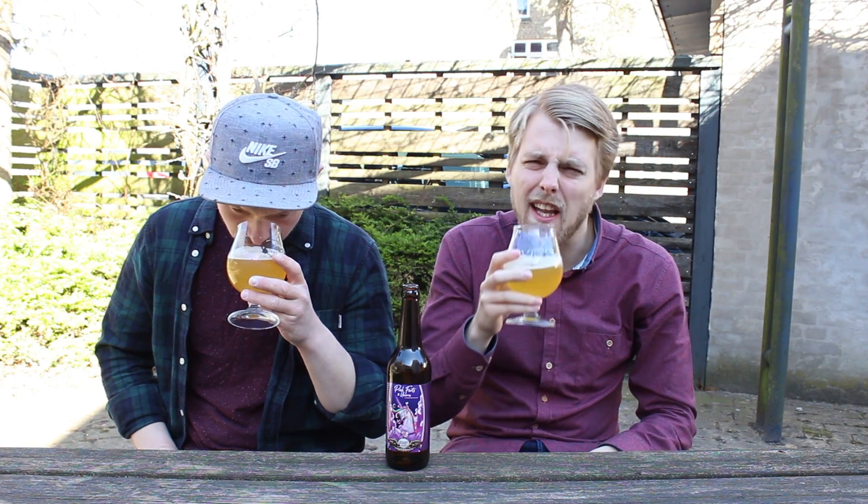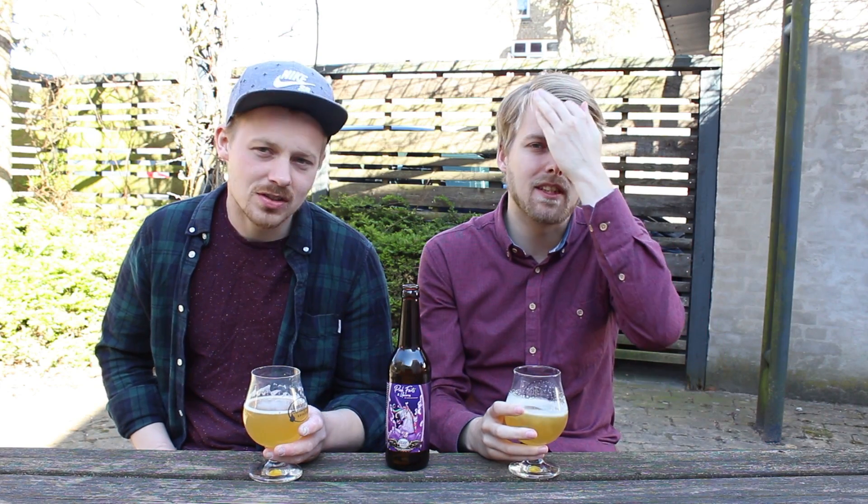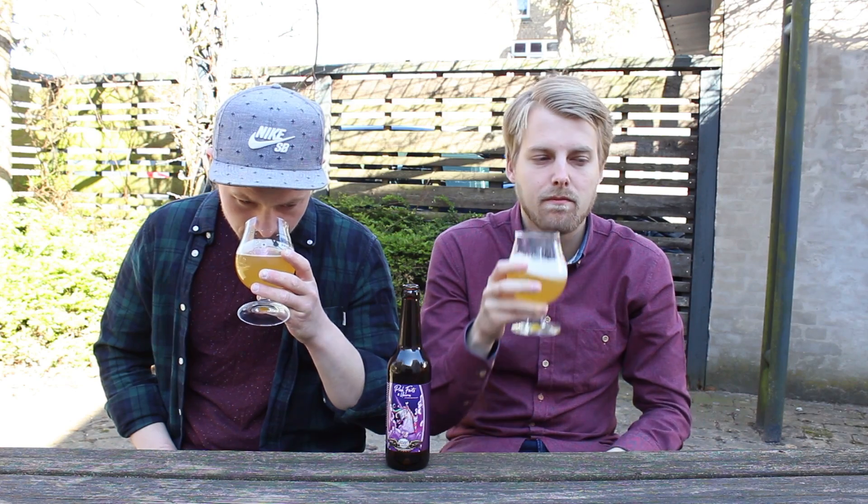Citrus, lemon, lime — some kind of kiwi fruit? I can see that with the tartness. It's like a slightly kiwi-esque fruitiness. Smells pretty nice.